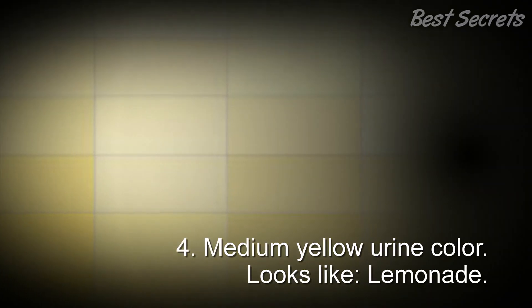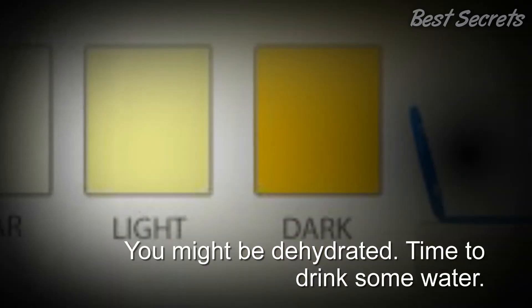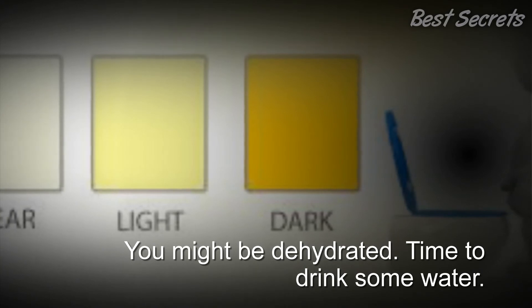4. Medium yellow urine color — looks like lemonade. You might be dehydrated. Time to drink some water.